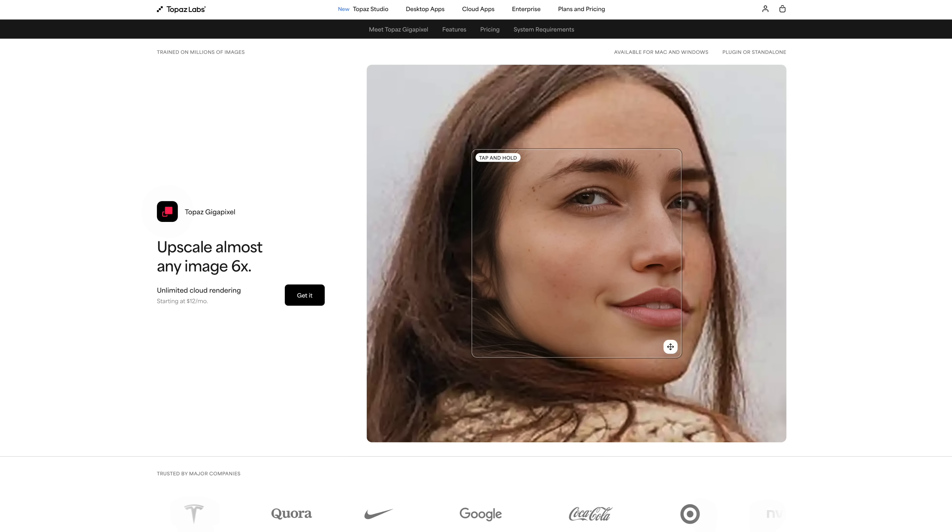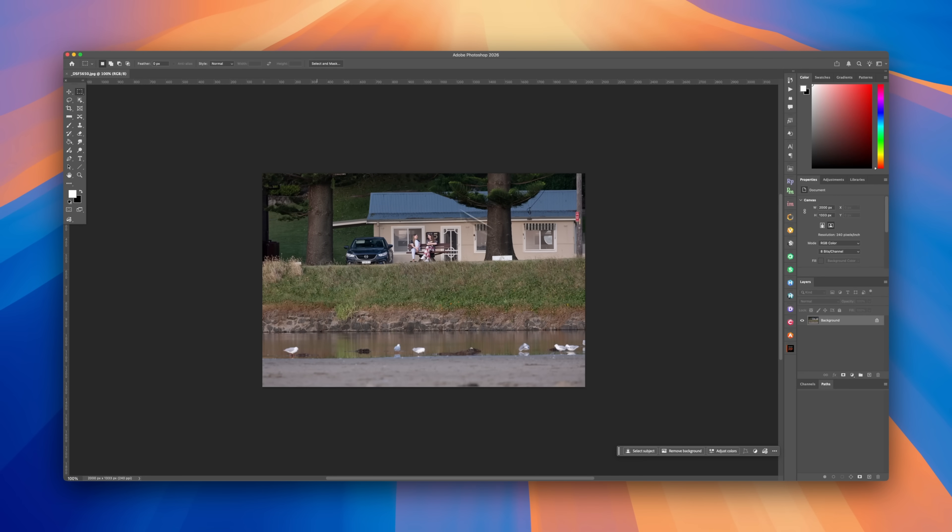Gigapixel's been around since about 2018. It wasn't the first commercially available upscaler, but it's definitely the most famous. And more recently, Adobe have actually folded some of those Topaz models into the latest version of Photoshop, Photoshop 2026. You can find a generative upscale in there with the Topaz model attached and you can pay through your Adobe credits to enlarge your images inside Photoshop. However, if, like me, you are on the photography plan, which gets you Lightroom and Photoshop, then you may have discovered that Photoshop has been a bit stingy with the credits.